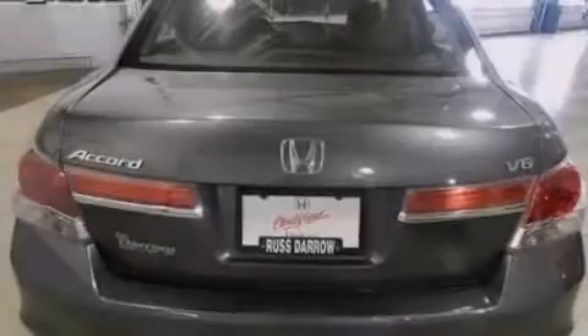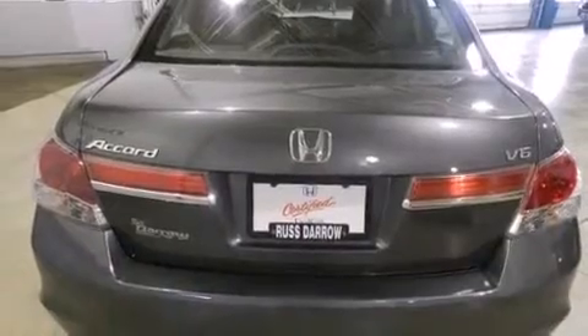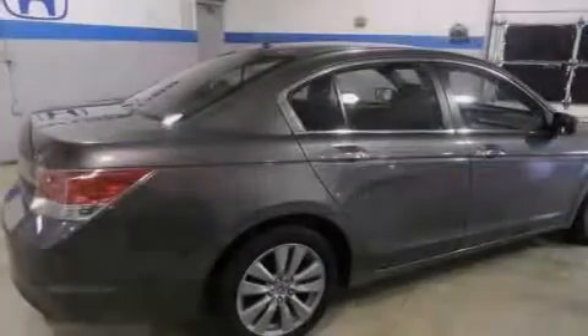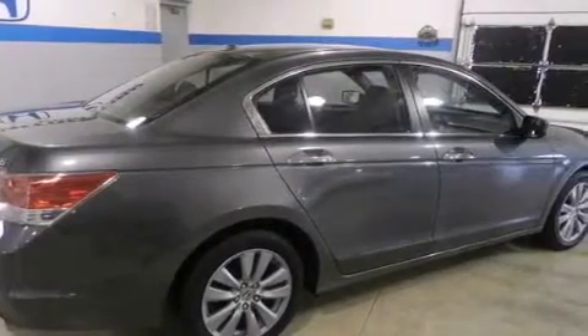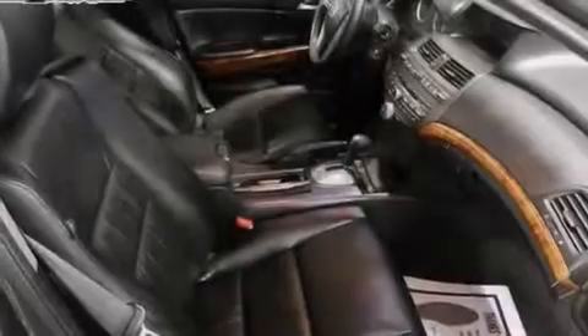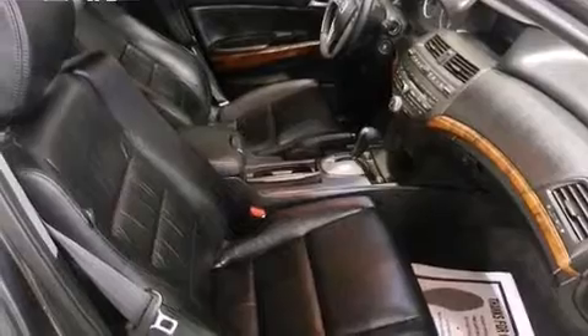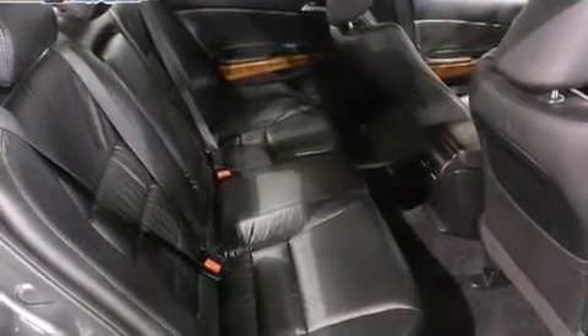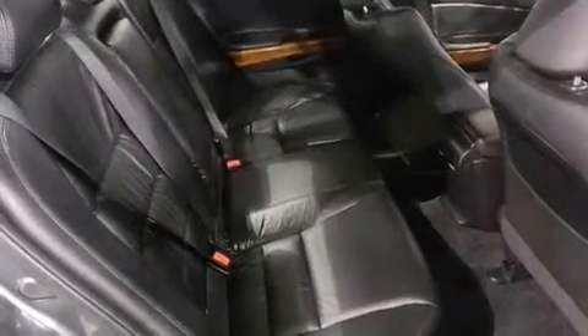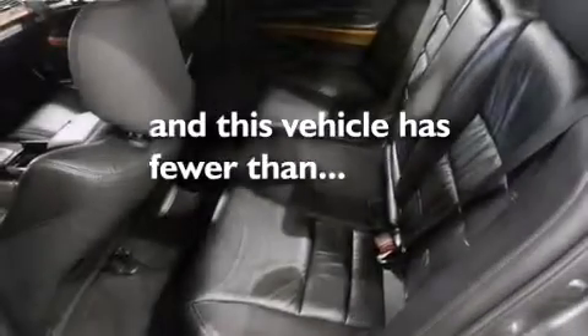The following features are also included: air conditioning with automatic climate control, cruise control, an auto-dimming rearview mirror, seven intelligently positioned speakers, a leather-wrapped shift knob, a passenger-side vanity mirror, side impact airbags, a home-link feature, a rear window defroster, and this vehicle has fewer than 12,000 miles on the odometer.